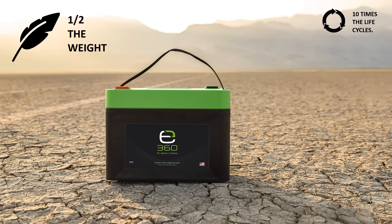E360 batteries are half the weight on average when compared to a similar capacity and physically-sized lead-acid battery.